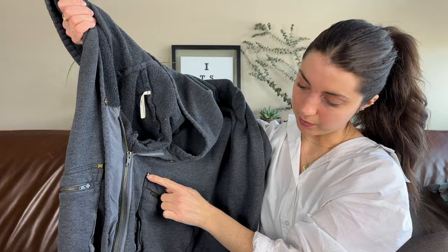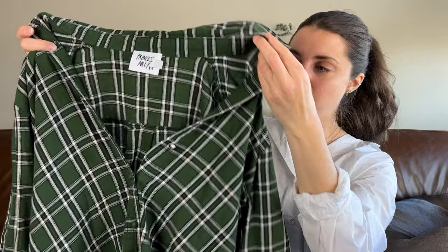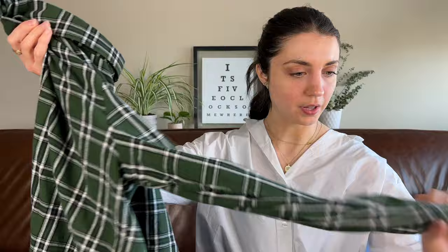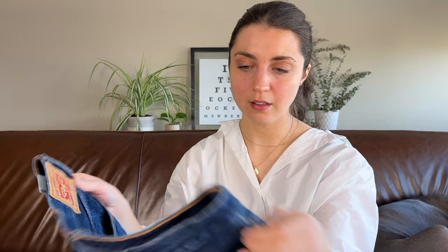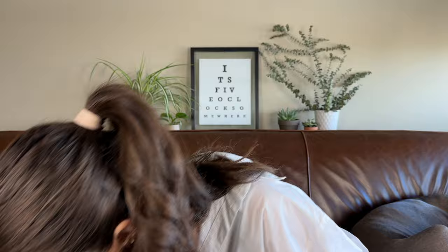Then I found this Princess Poly button-front plaid collared long-sleeve top, size 8 — more of a fall item but I thought it would still be a good flip, expecting around $20 to $25. Next up is a pair of Levi's 501 denim cut-off shorts in a dark wash with a frayed hem and button fly. Good time of year to find these — should be a pretty good flip, probably around $25.